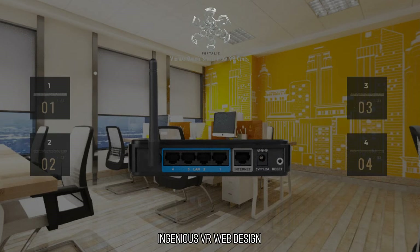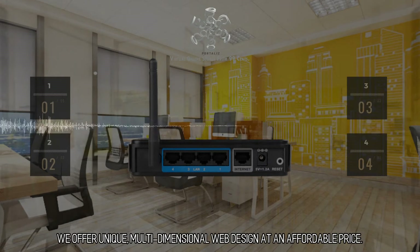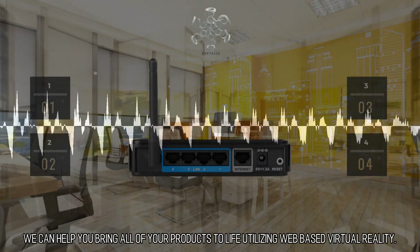Ingenious VR Web Design. We offer unique, multidimensional web design at an affordable price. We can help you bring all of your products to life utilizing web-based virtual reality.